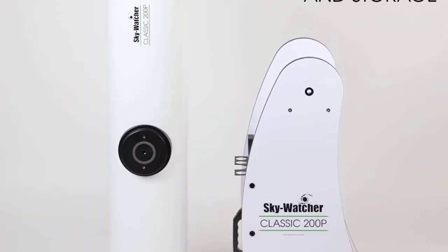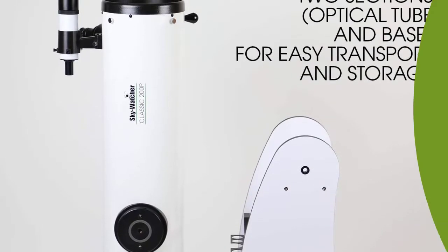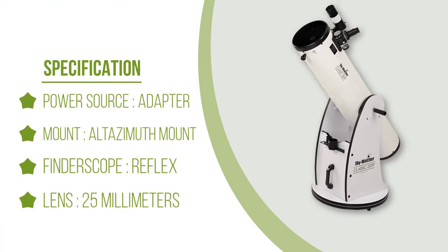Exploring the deep extraterrestrial terrains through the straight-through 9x50 finder scope, along with the focal ratio of f/5.9, will reward you with an excellent field of view and brighter images. The package includes a wooden rocker box altazimuth mount which is easy to assemble and operate.